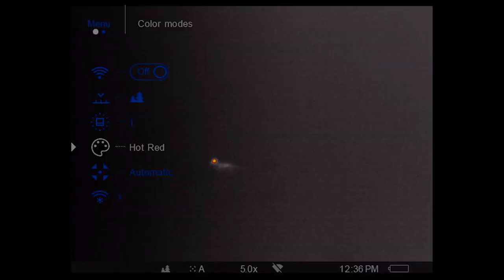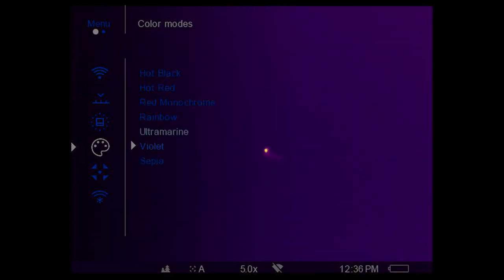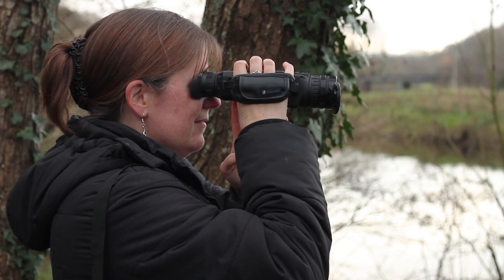The easy-to-use menu on the scope allows you to measure distances, change the colour palette, and control the zoom one-handed, keeping you focused on the wildlife in front of you.